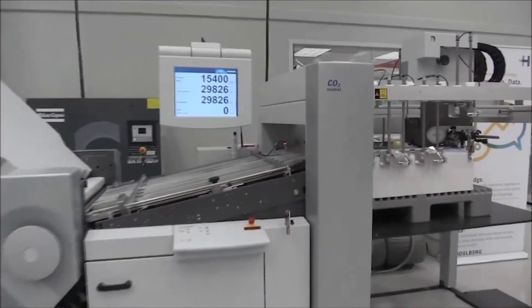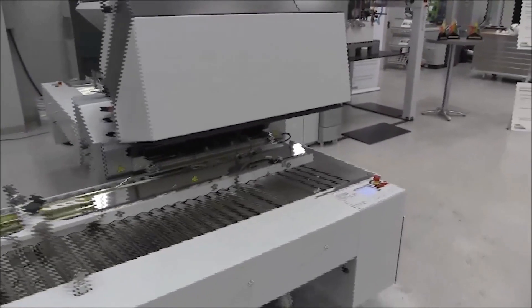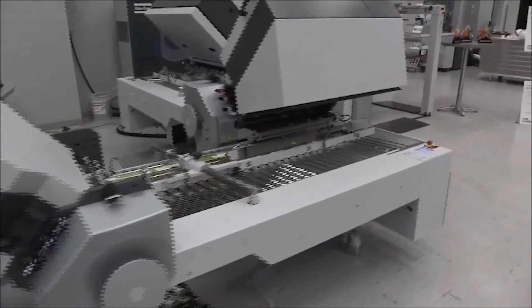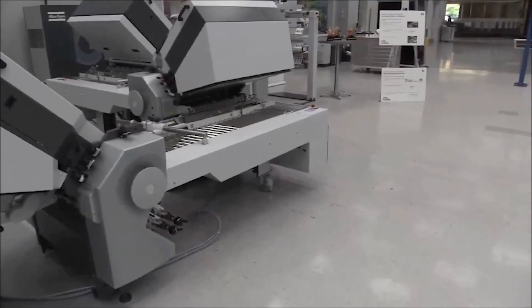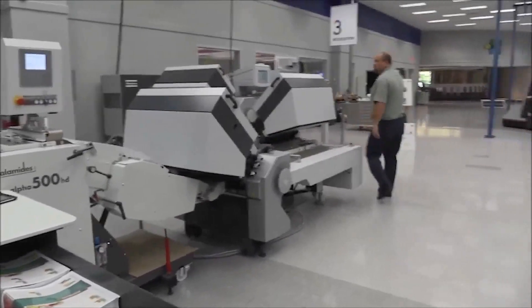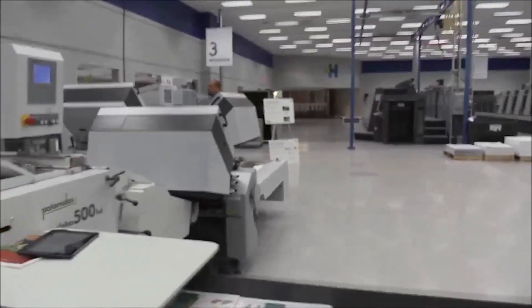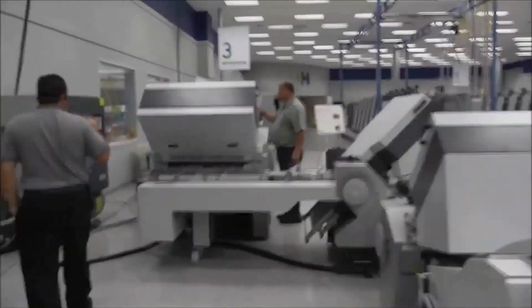Mark's going to come around just to show you the rest of the process on the TH82P. The machine looks just like our normal folder, but with the enhancements and performance features on the machine. I'd like to walk over and show you one other key component of the system that's part of the innovation package for the P technology.